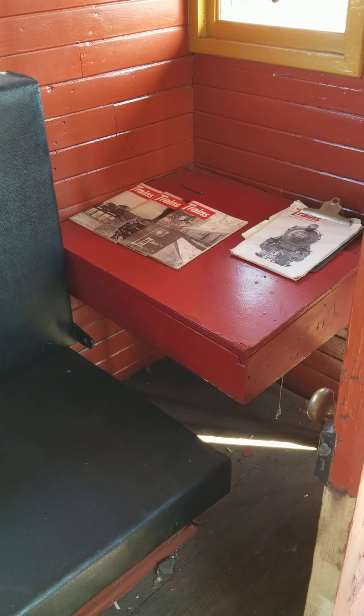Over here is a desk that the conductor and the brakeman would use to do their work. They had a seat here. The Shoreline Trolley Museum used it as a bunkhouse, so they added extra bunks in place of just a seat.